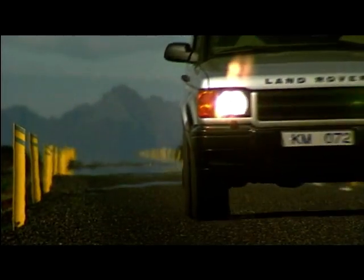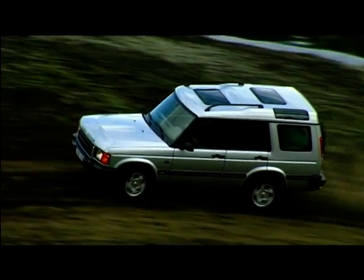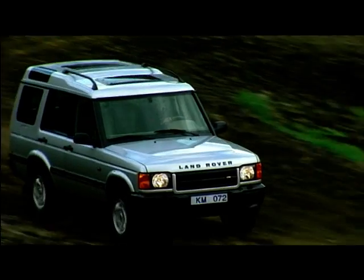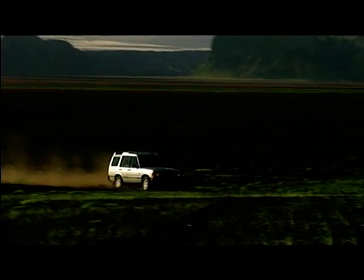The Discovery gets the 2.5 litre straight 5, producing 136 bhp, but more importantly, a maximum torque of 232 pound-foot. And a large proportion of that torque comes very low down in the rev range.